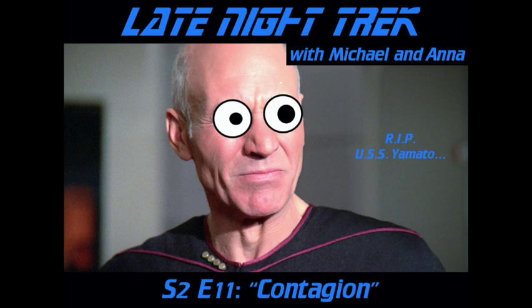My favourite piece of Star Trek costuming ever is probably the amazing mission jackets with the huge collars — those are fantastic. Where they go to a space station and creep around trying to figure out what's going on. Yes, indeed.